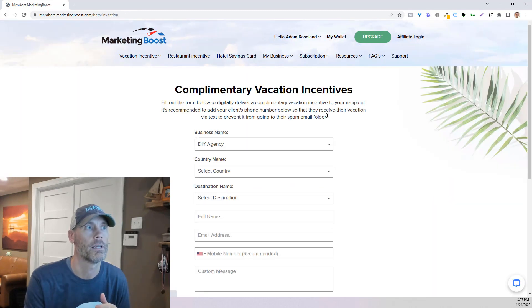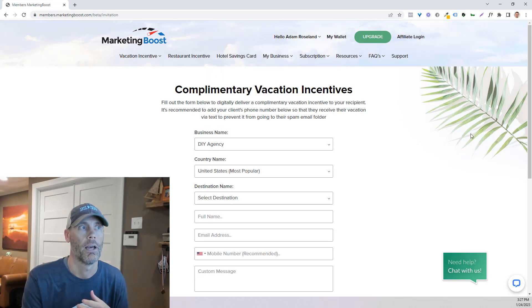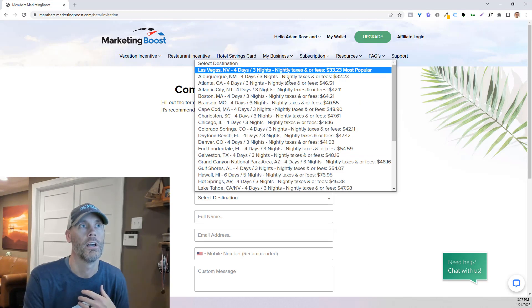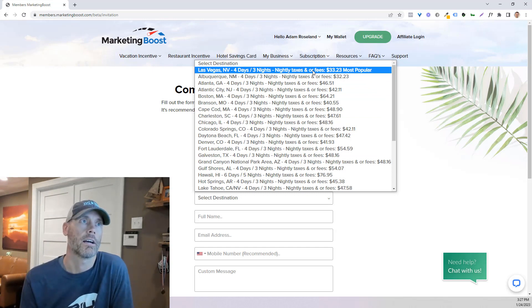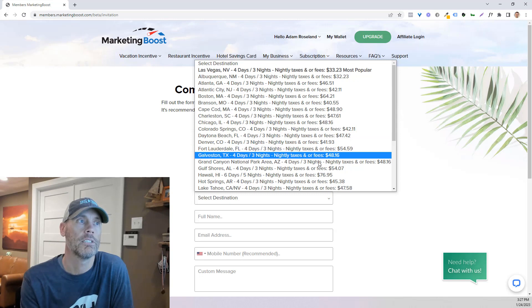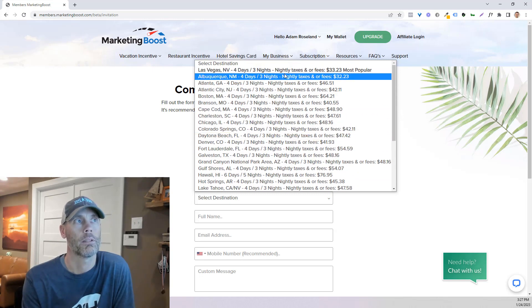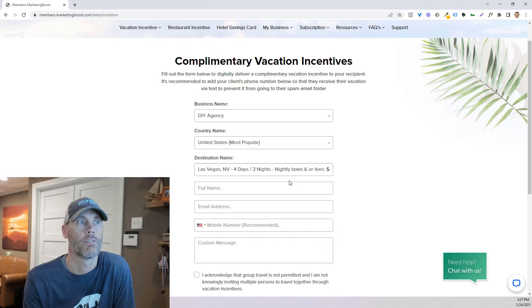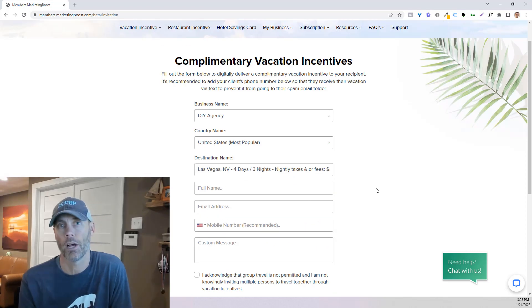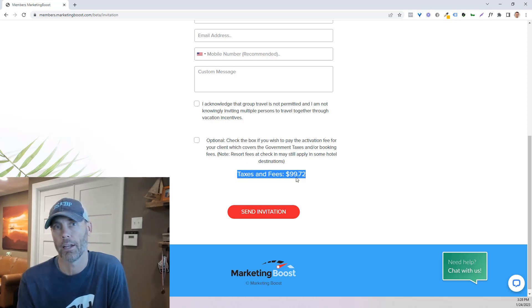Let me give you a quick idea of how these things work. If you do give away a complimentary vacation, once you've signed up, you're really going to just select a country and then select a destination. What you'll see is the nightly taxes and fees. The reason they say "complimentary stay" and not "free stay" is because there is a cost associated with it. Let's use Vegas because that's one of their most popular. You'd provide this four-day, three-night hotel stay to someone, and the total cost is $99.72.